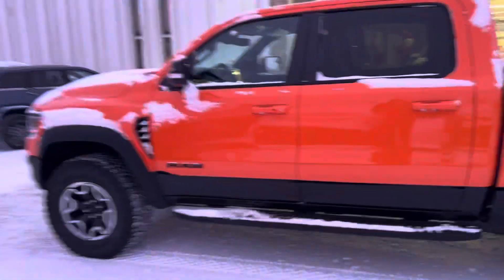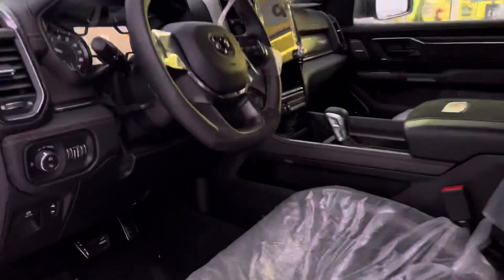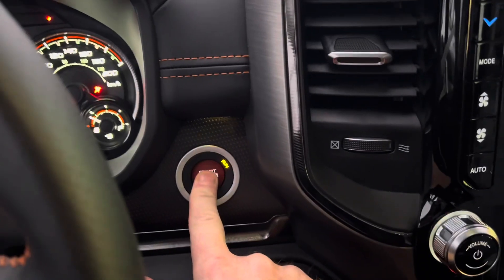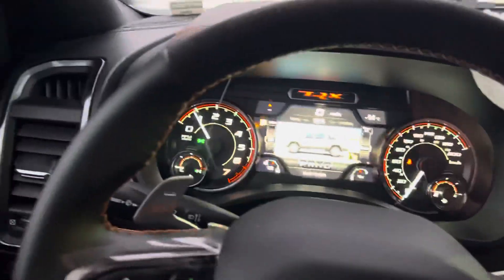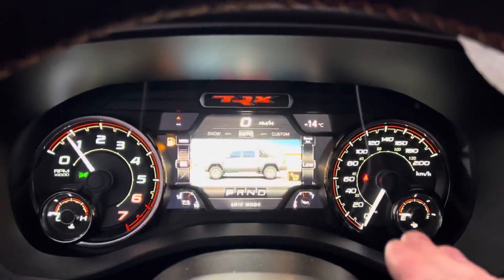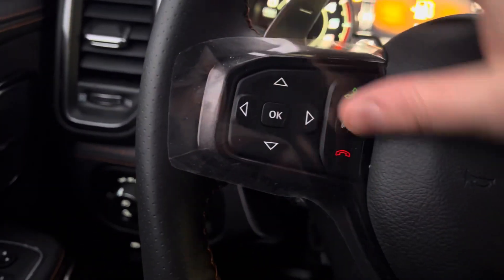Maybe it's low on gas. Let's get in here — still plasticked up. Paddle shifters on here, push button start. Nice badging, suede, leather, digital mirror, 12-inch screen — that's impressive. Paddle shifters, cruise control, adaptive cruise control. Nice screen to do all your settings. Feels low on fuel — remote start doesn't work when it's at a certain point.